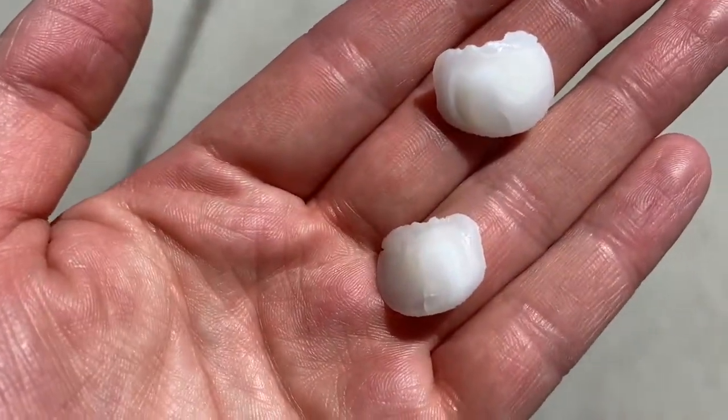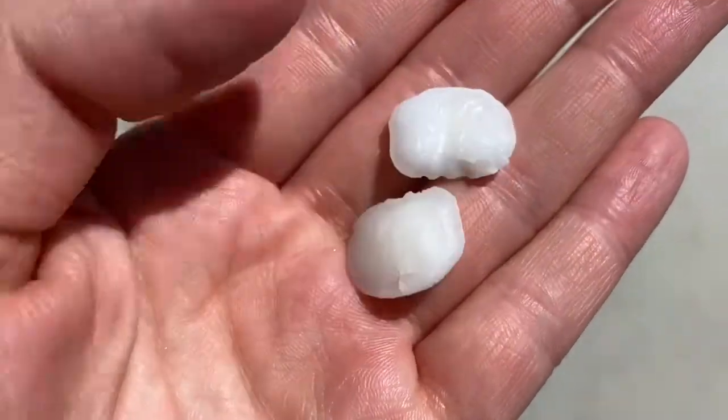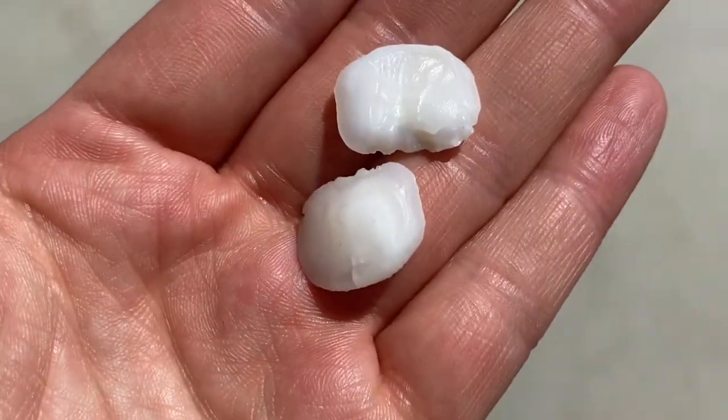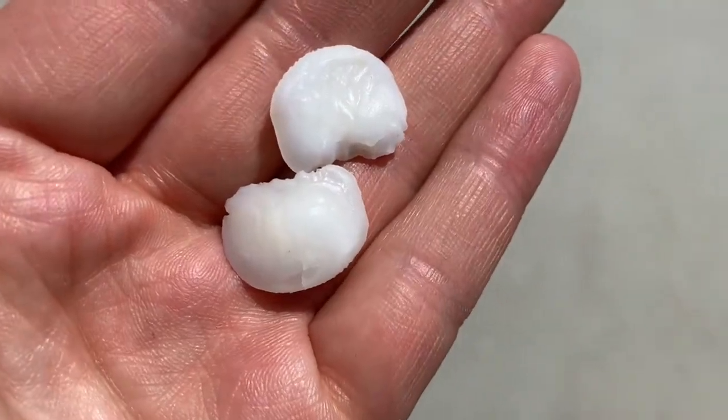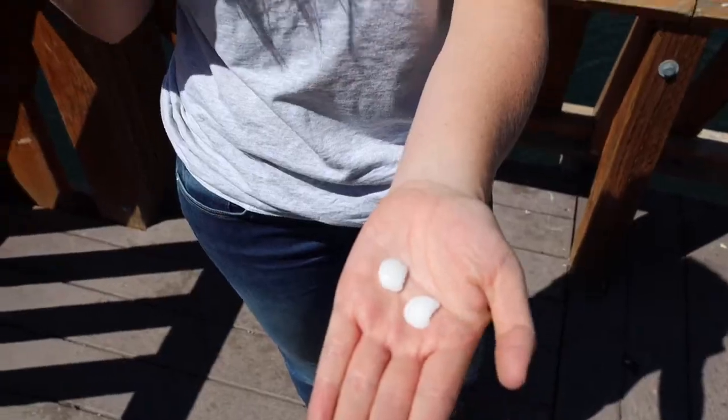These go by many different names: pearls, ear stones, ivories, and scientists call them otoliths. Otoliths are ear bones of fish and they sit right behind the brain of a fish.